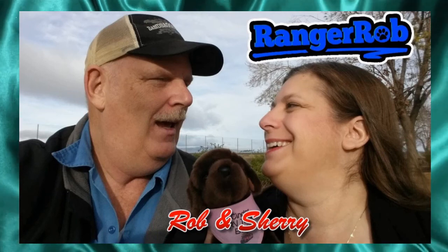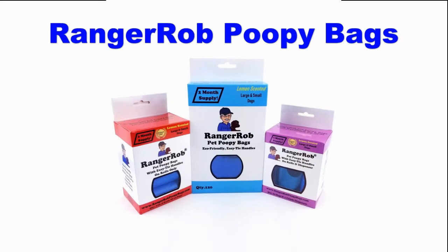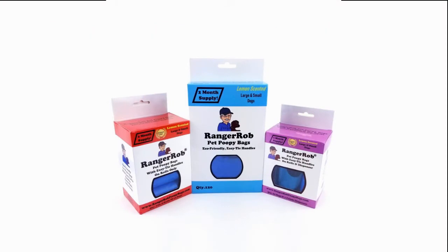Hey, welcome to the Ranger Rob channel with Robin and Sherry. This video is made possible by Ranger Rob poopy bags, available on Amazon right now. Hi guys, Ranger Rob here, and welcome to Central Oregon living — sold to become a homestead.